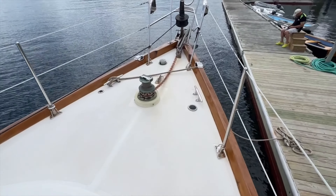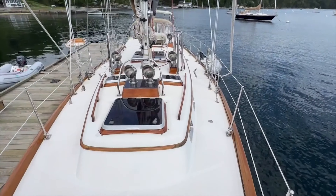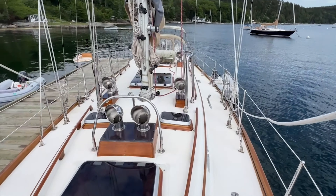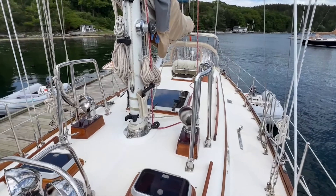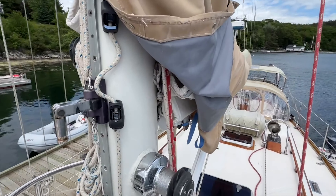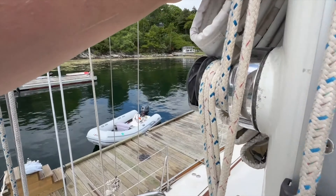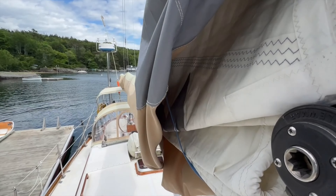On the foredeck is the horizontally mounted electric windlass, four-stay chainplate, and double anchor roller on the bow fitting. The heavy-duty cutter rig offers Dutchman reefing and a retractable inner forestay. Also of note are custom jib turning blocks on stainless steel frames.